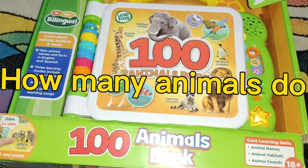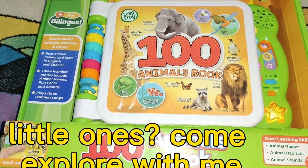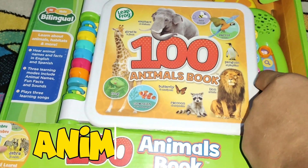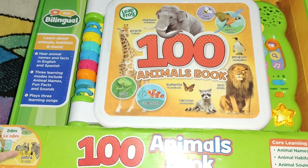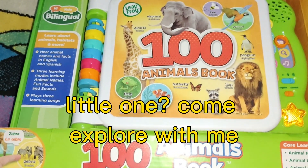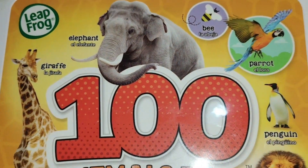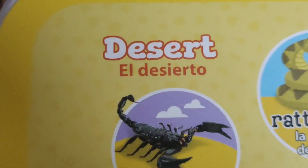How many animals do you see? Big ones, little ones — come explore with me! Fun Facts. Open the book and touch an animal. Desert.